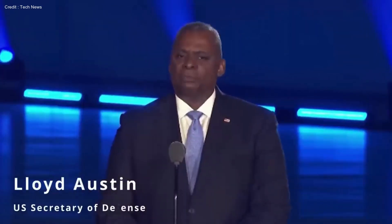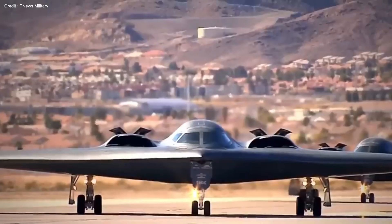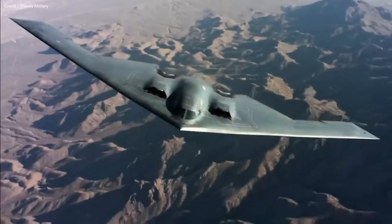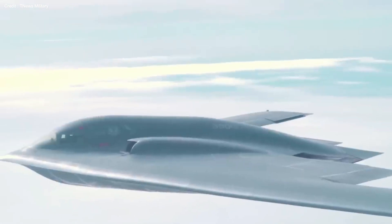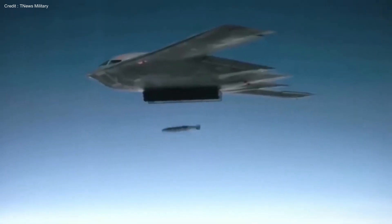The US Secretary of Defense introduces a groundbreaking new stealth bomber, the B-21 Raider. This aircraft has been unveiled as a highly advanced weapon capable of unprecedented destruction. Regarding its remarkable features, it is designed to be invisible to radar, controlled by artificial intelligence, armed with a precision laser, and possessing the capability to deliver devastating carpet bomb attacks or even nuclear strikes.